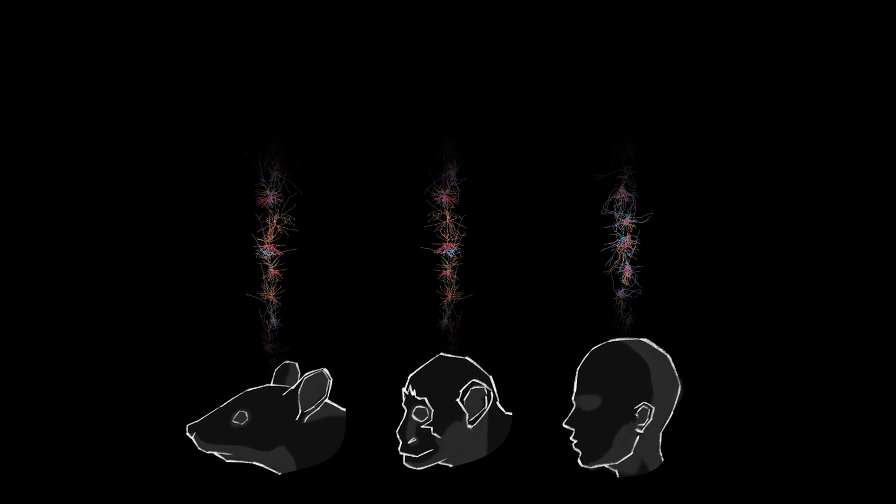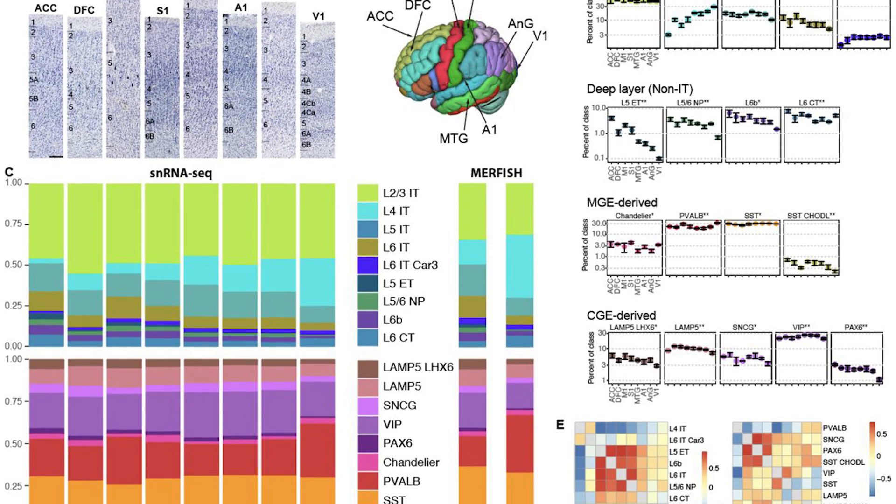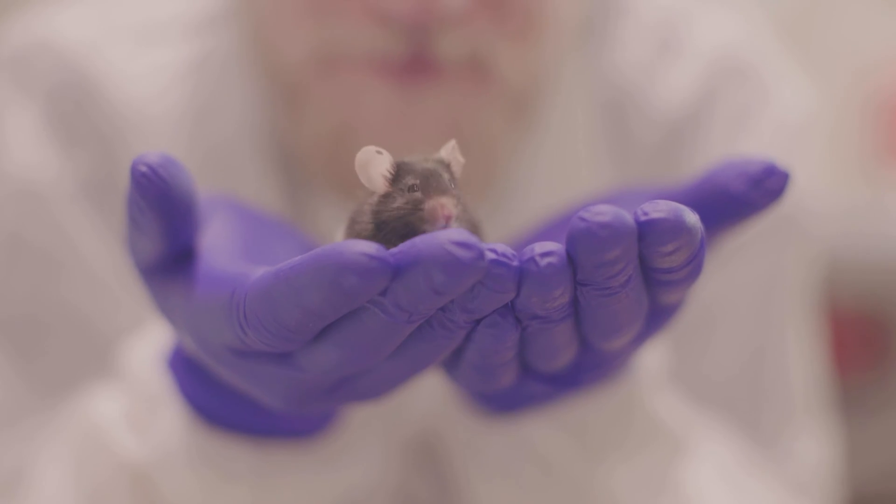This is a remarkable body of work that has produced the first whole brain cell atlases of the human and non-human primate brain. It has also started to illustrate some of the specific specializations of the human brain compared to those of other species.